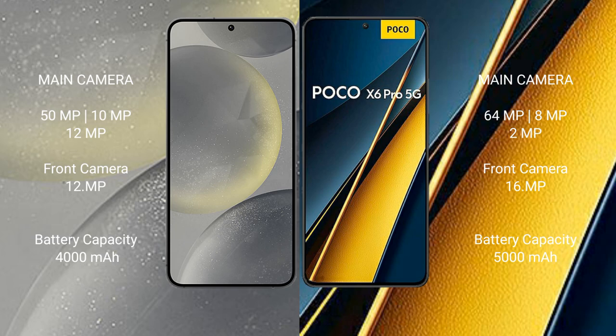Samsung Galaxy S24 features a triple rear camera setup: 50MP main, 10MP telephoto, and 12MP ultrawide, with a 12MP front camera. Xiaomi Poco X6 Pro also features a triple rear camera setup.